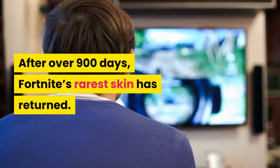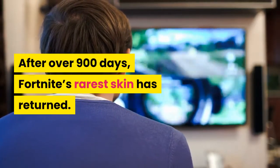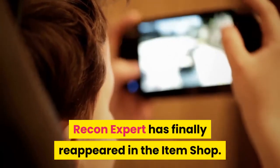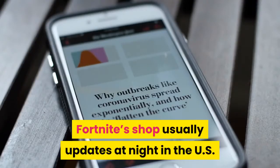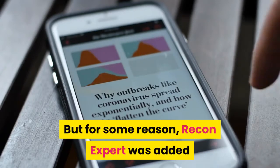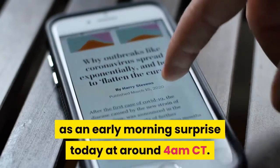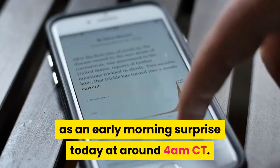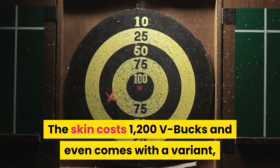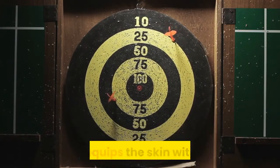After over 900 days, Fortnite's rarest skin has returned. Recon Expert has finally reappeared in the item shop. Fortnite's shop usually updates at night in the U.S., but for some reason Recon Expert was added as an early morning surprise today at around 4 a.m. Central Time. The skin costs 1,200 V-Bucks and even comes with a variant.